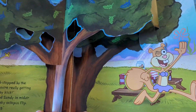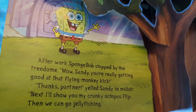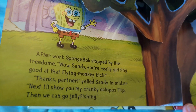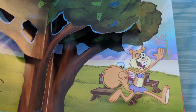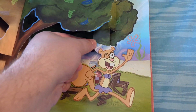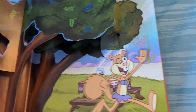The next page has Sandy in a tree dome. After work, SpongeBob stopped by the tree dome. "Wow, Sandy! You're really getting good at that flying monkey kick!" "Thanks, partner!" yelled Sandy in midair. "Next, I'll show you the cranky octopus flip! Then we can go jellyfishing!" It looks like we can make her do a flying kick a little bit, but not really — it feels like you can bend it, but at the same time, not really. That's the only movable thing in this area.